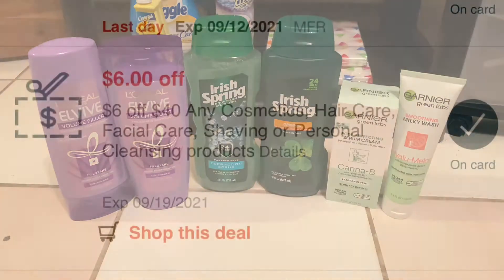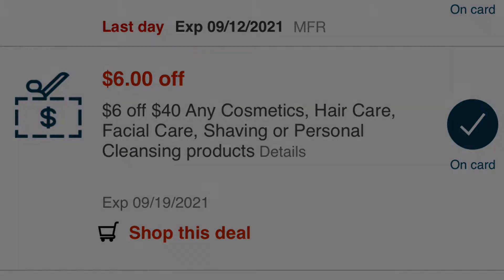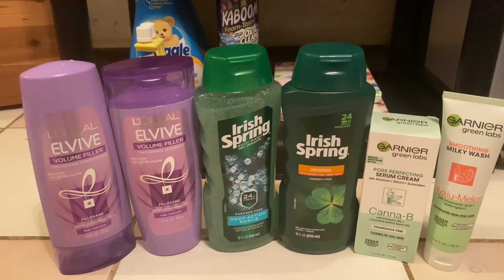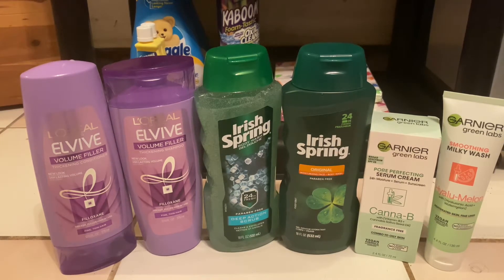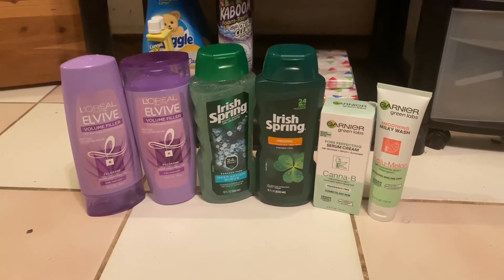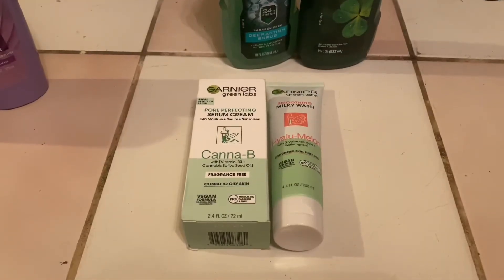The first deal I did was for the L'Oreal L'Vive shampoo and conditioner. You're going to want to grab two of them — they're priced two for eight this week. I used a $4 off two L'Oreal L'Vive CRT and a $3 off two L'Oreal digital coupon. I paid a dollar out of pocket and got back $3 in Extra Bucks, making them free and a $2 money maker.